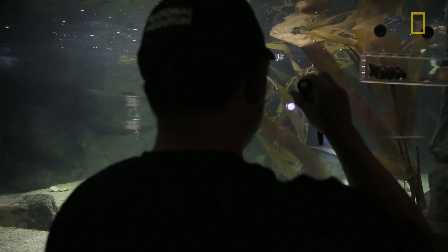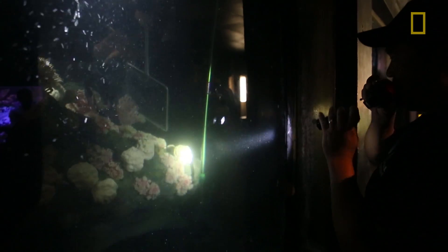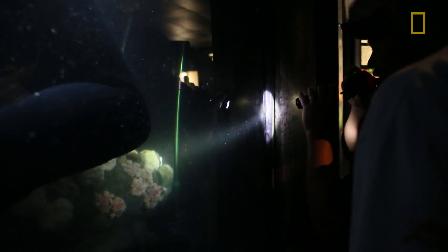Sometimes when you're looking at a tank close to about 1,000 gallons and you're looking for a two-inch fish that's dark and matches everything in there, it can be a bit challenging. There's one under the ledge, sitting in the crack there. It's possible that there's only one greenling.